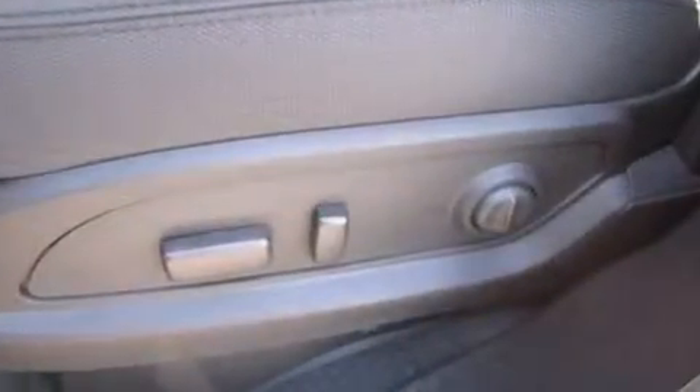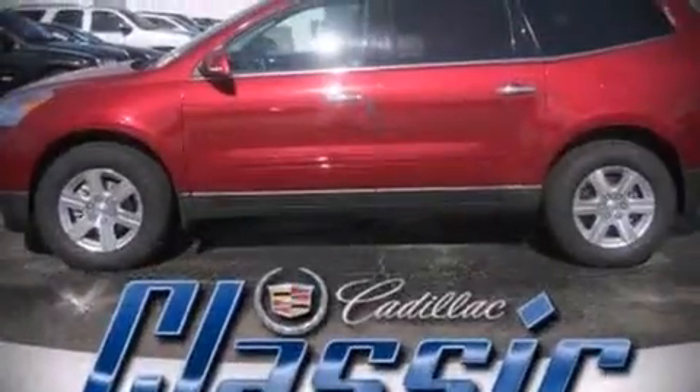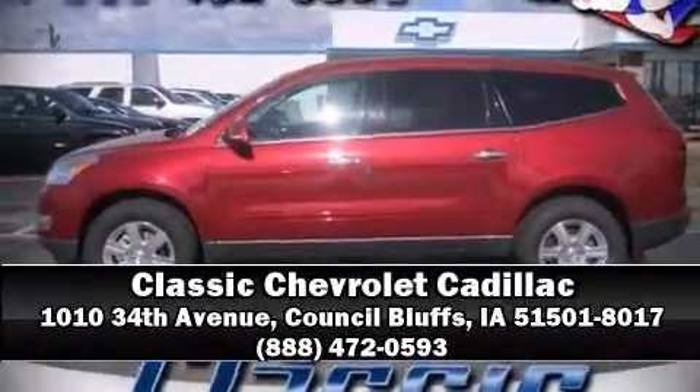Sophisticated all-wheel drive assures superb handling in any weather condition. Please do not hesitate to give us a call. Thank you.